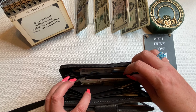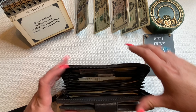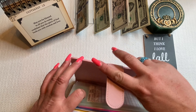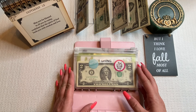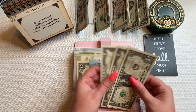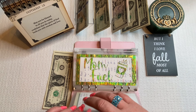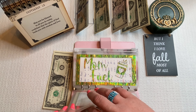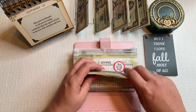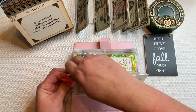Next in my wallet is medical, getting $20. Gifts is getting $20 — this is for when Autumn has a birthday party, a baby shower, or a wedding comes up. I have a separate birthday envelope for my girls; this is for all the other things. Pet care is getting $20, and clothes is getting $20. That's it for my wallet.